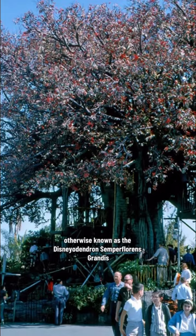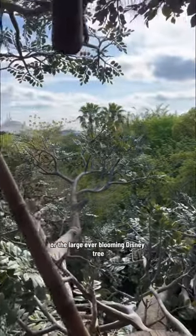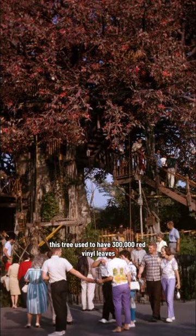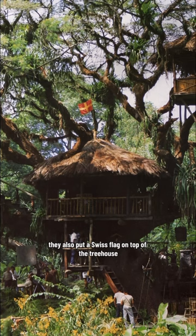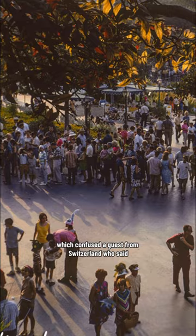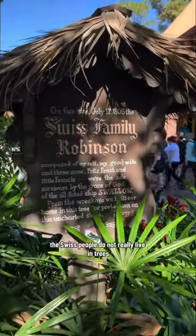Otherwise known as the Disney Andendron Semper floris grandis, or their large ever-blooming Disney tree, this tree used to have 300,000 red vinyl leaves until they swapped them out for green ones because they faded in the sun. They also put a Swiss flag on top of the treehouse, which confused a guest from Switzerland who said the Swiss people do not really live in trees.